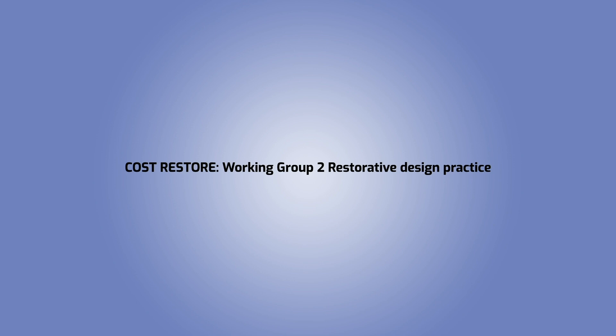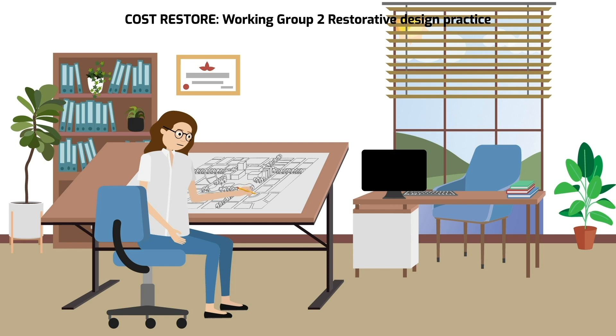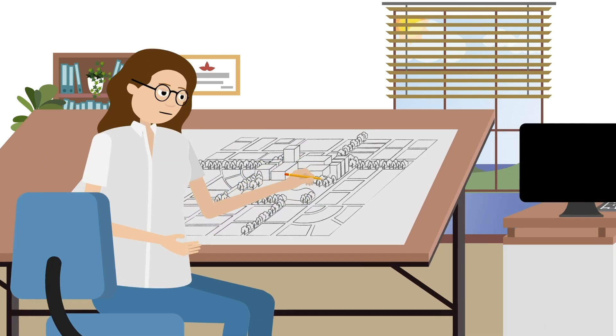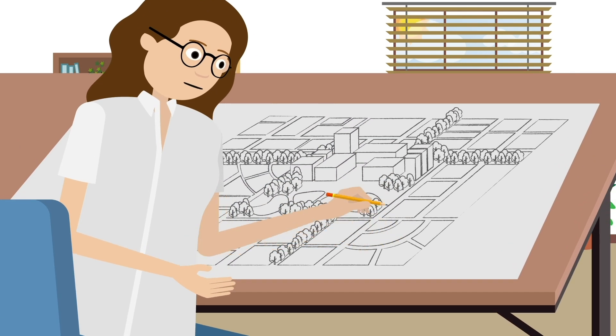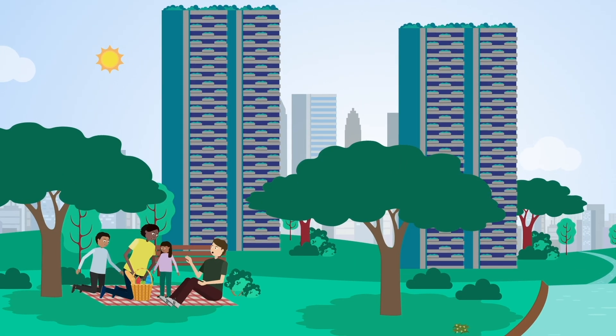Cost Restore Working Group 2 focuses on restorative design practice. Designing urban environments and improving existing buildings requires a regenerative paradigm shift. It requires a deep understanding of how the ecosystem works. The key is creating cities that are part of nature, with buildings open to the outside, linking nature and humans.